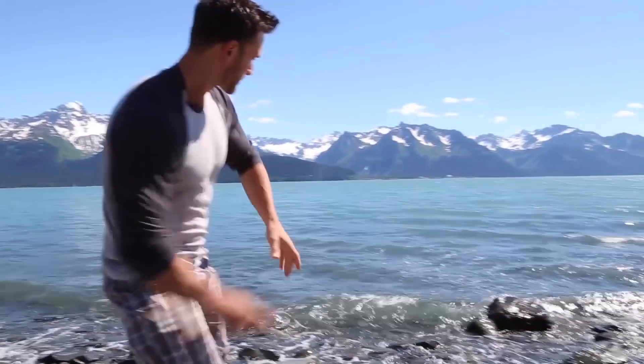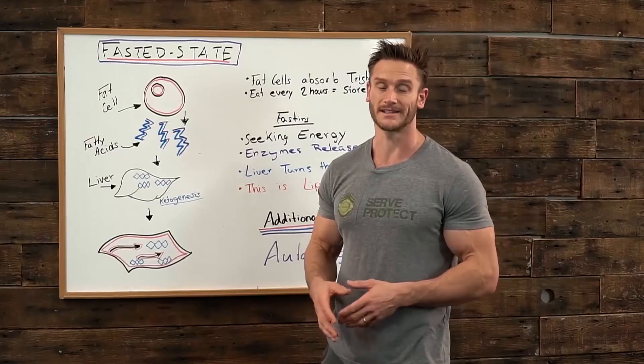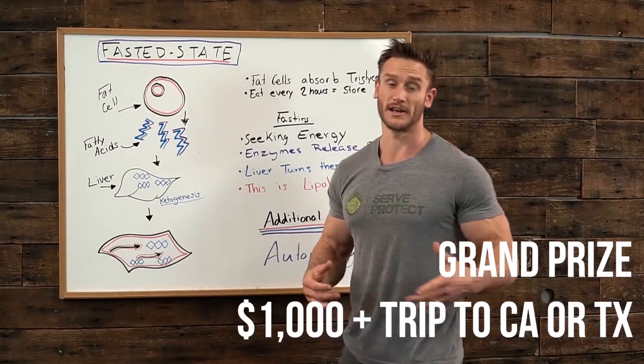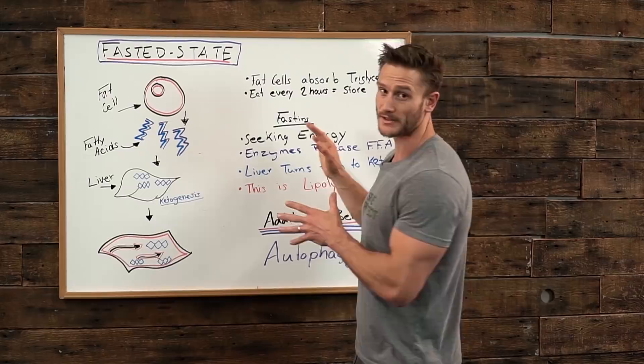And if you stick with me through the end of this video, I'm going to share with you a challenge that I'm doing — a 30-day transformation challenge using intermittent fasting, where the grand prize winner is going to win $1,000 and also a trip out to work with me one-on-one. So let's talk about this for a second.